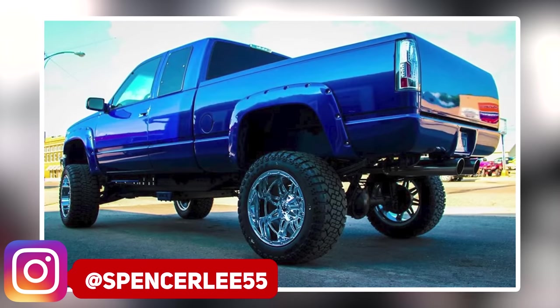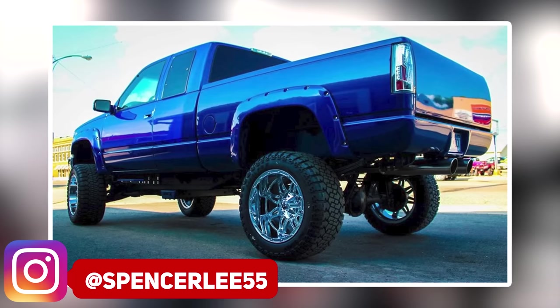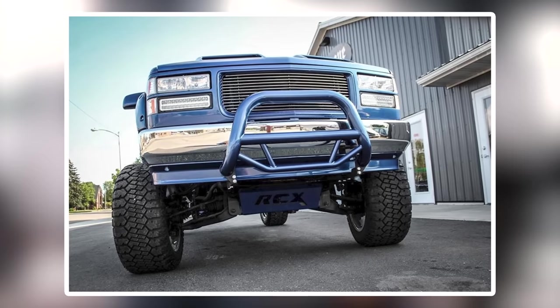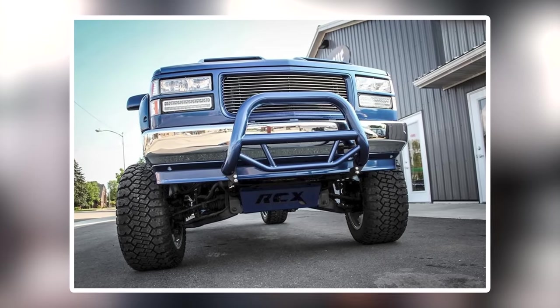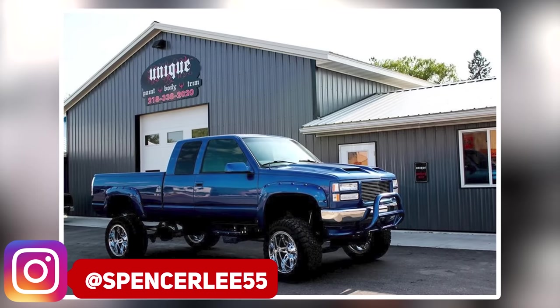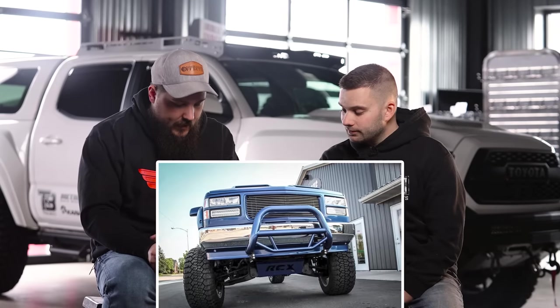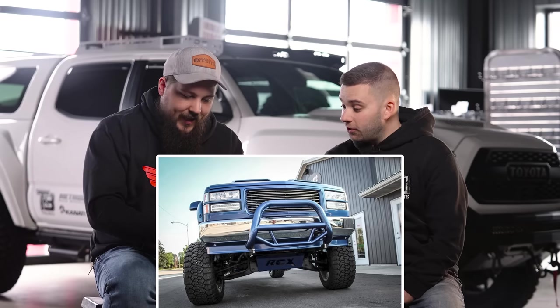This is the last one — 1997 GMC K1500, four wheel drive this time. Where are the 15 inch steelies and the 38 inch boggers? We've got Fuel Hostages. He is on FC2 tires — a 305/55, which is a 33.2 by 12. Rough Country lift and a three inch body lift. Roll pan, custom steps, bull bar, a 442 style hood, long tube headers — probably sounds mean. That's clean. Like the frame rail and stuff is all cleaned up in there.